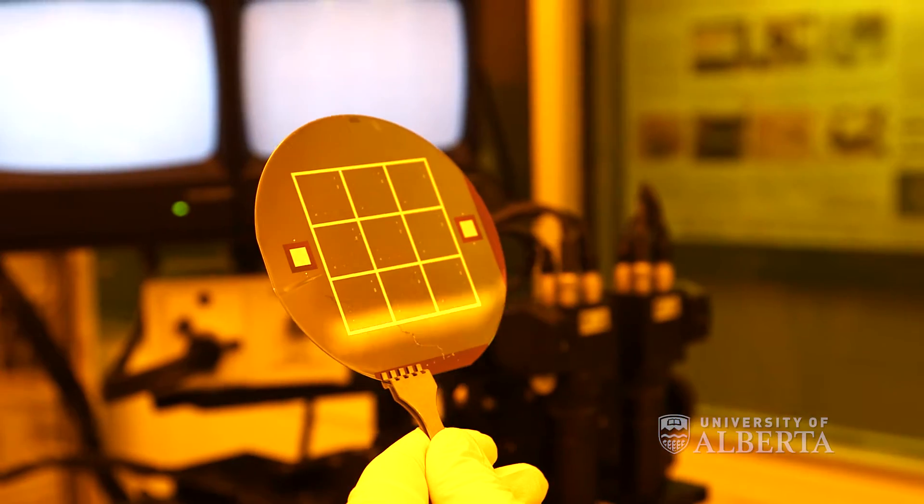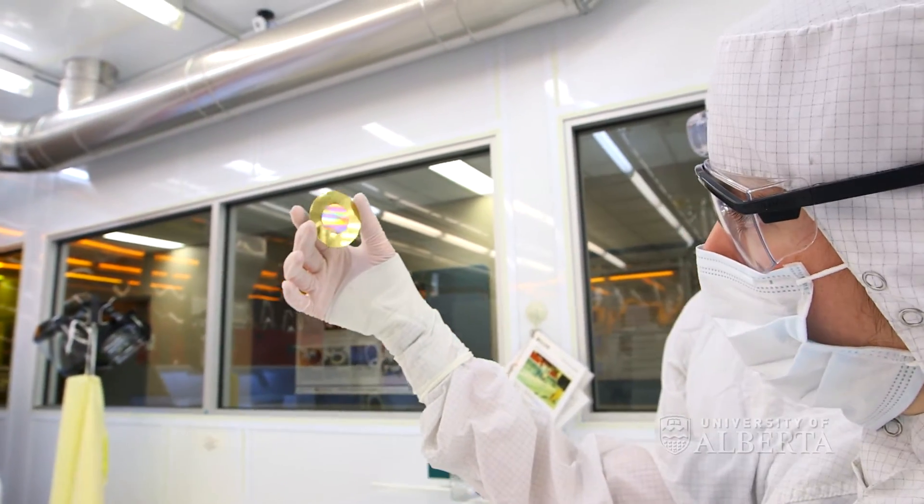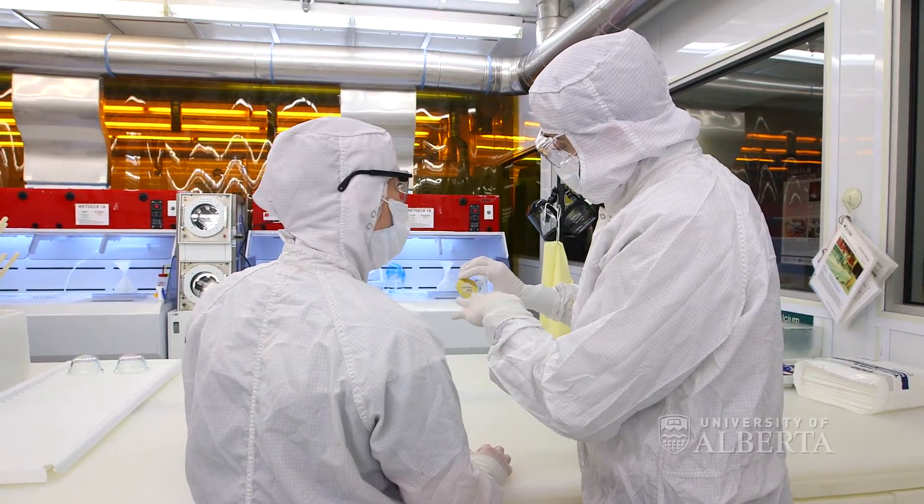We need to be focusing on innovations that provide greater competitive advantages for our students in terms of entering the marketplace, and it's only through facilities and centers such as the Nanofab that we're able to drive future innovations within our country.